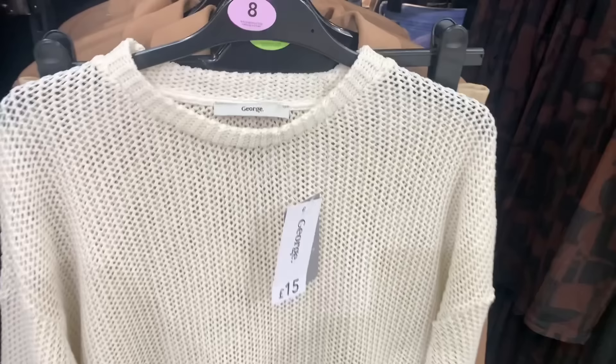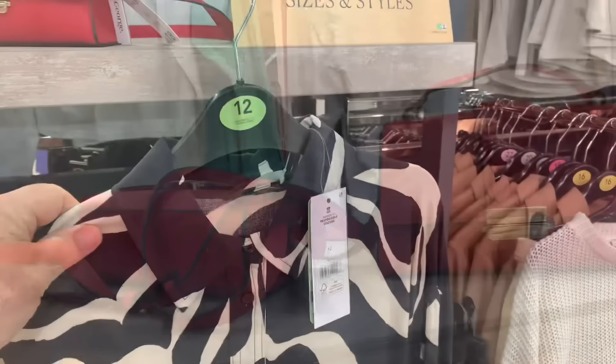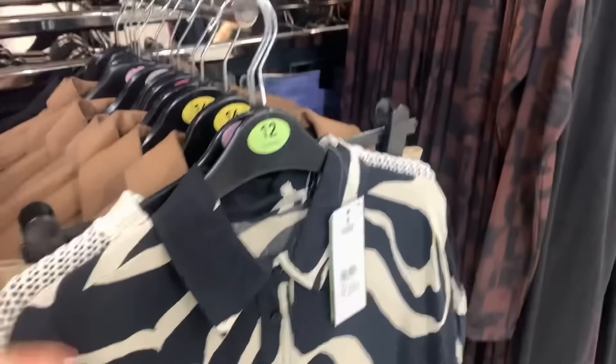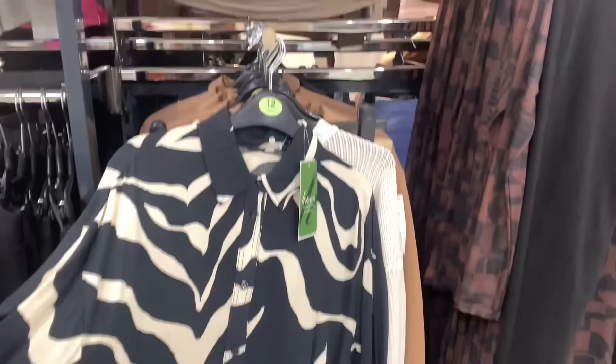This bright red handbag is 18 pounds — it's pretty. There's also this lovely long shirt with shirt tails — that was pretty, and it would look nice with that bright handbag wouldn't it. I do like the long lengths in Asda — it'd look lovely with a pair of black or white trousers.